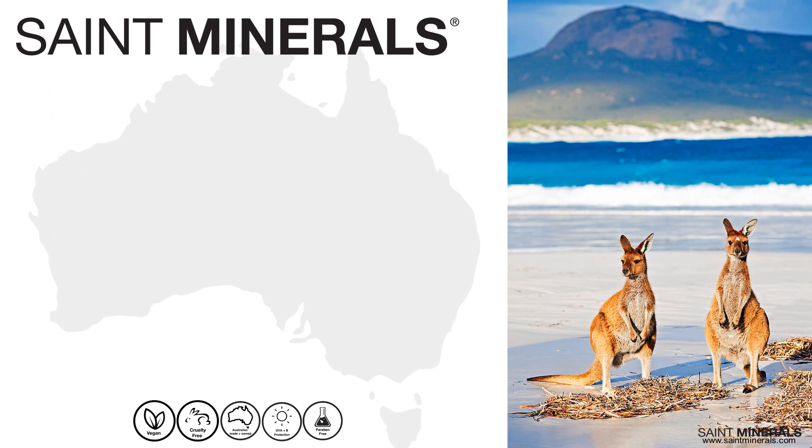Some fun facts about Saint Minerals: Saint Minerals is an Australian-owned and -made professional brand of mineral makeup. Here in the US, when we think of Australia it's usually kangaroos and koalas — for me, Hugh Jackman — but what I didn't know is that Australia has some of the most beautiful natural resources in the entire world. Minerals are the majority of their exports, so there's that connection.